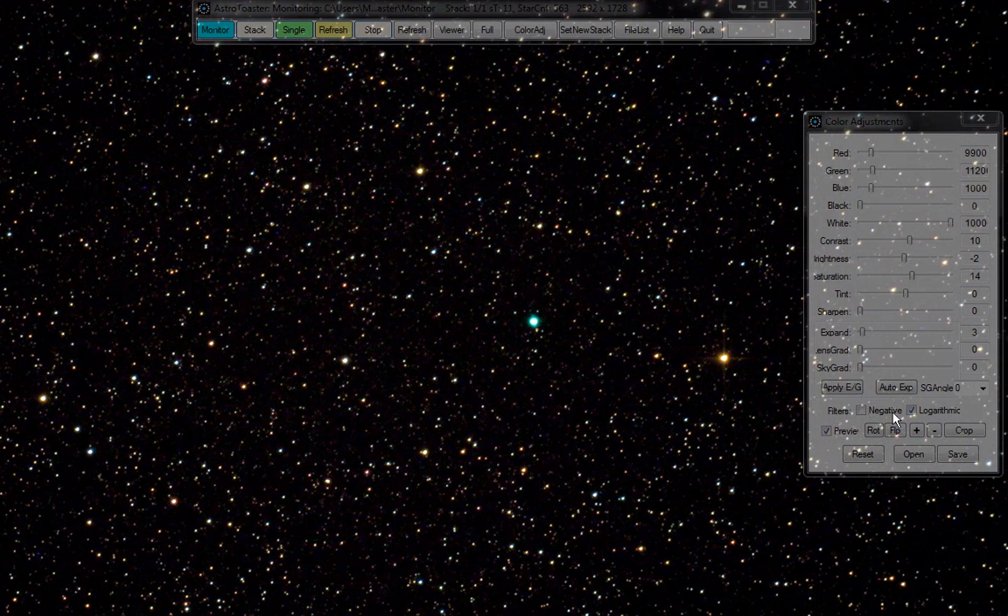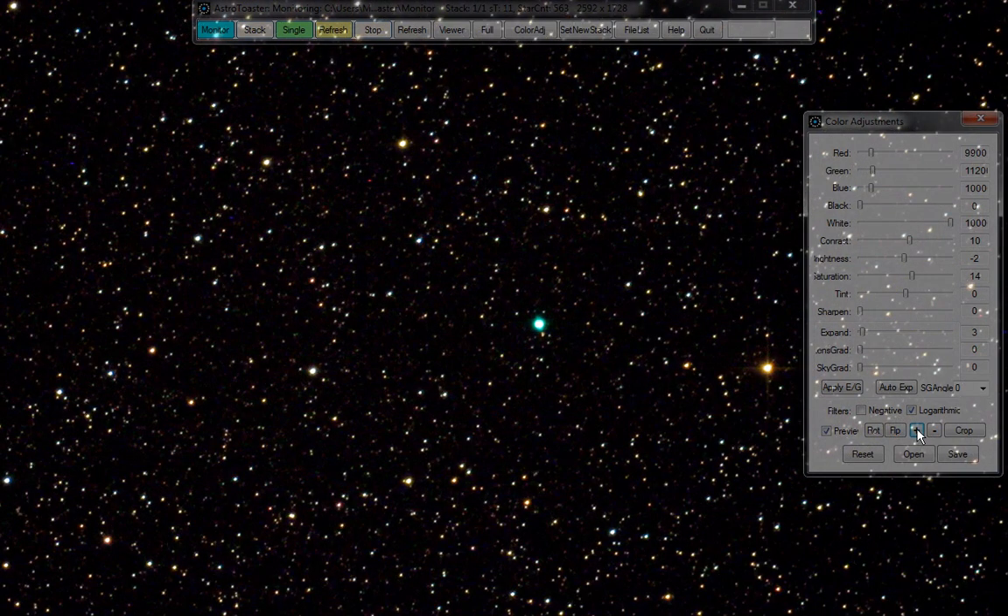There's a red star over here — big red giant — but this blue thing here, look at the color of this thing.